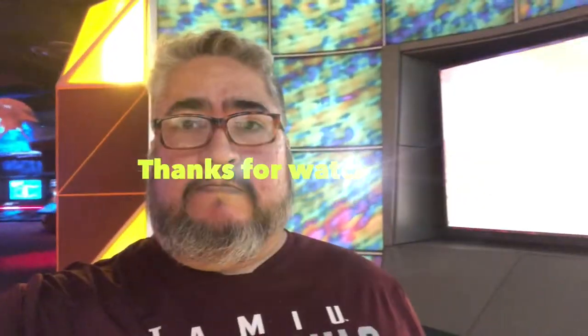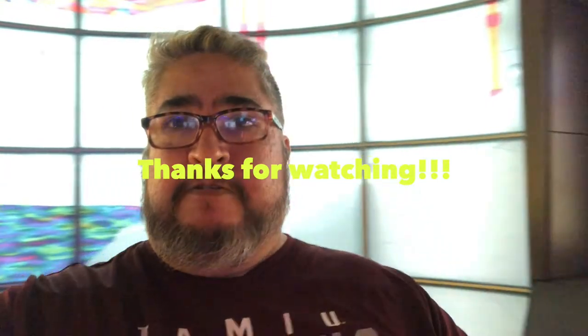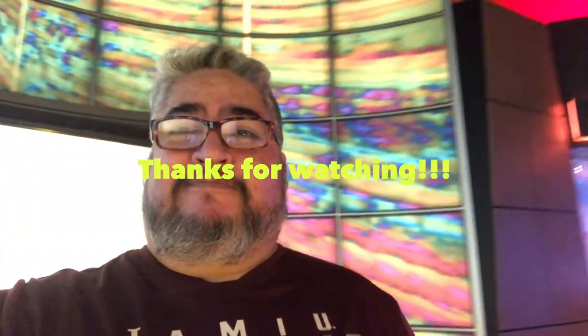Anyways, make sure to go visit it. If there's one museum to visit with your family, this one should probably be it in the Houston area. So don't forget to like, subscribe, and I hope you have a good day. Bye bye.